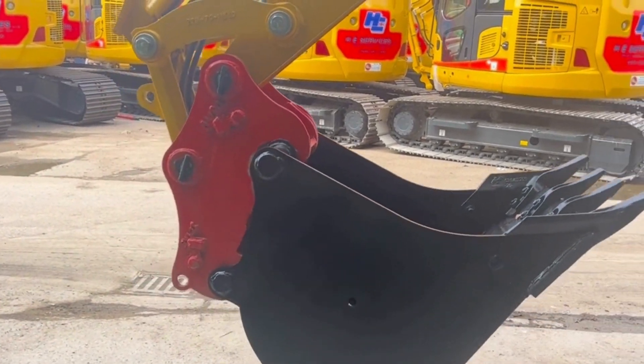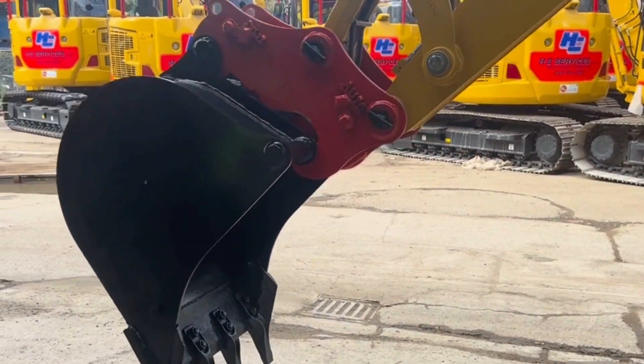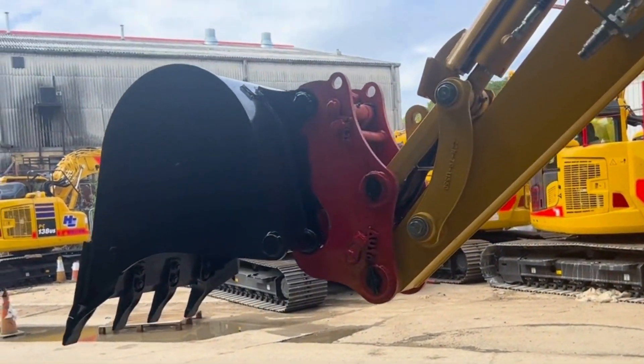Our hitches are also compatible across a range of other buckets and attachments, meaning each machine can be fully equipped for your needs.